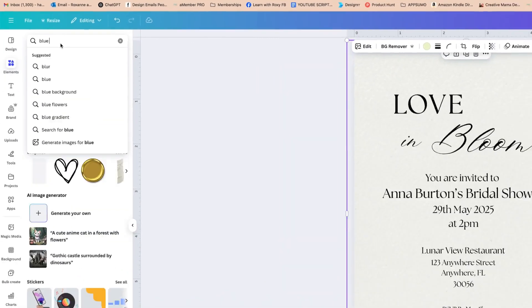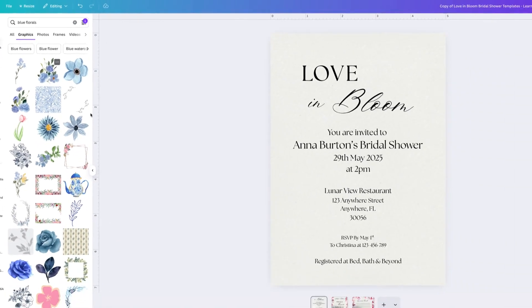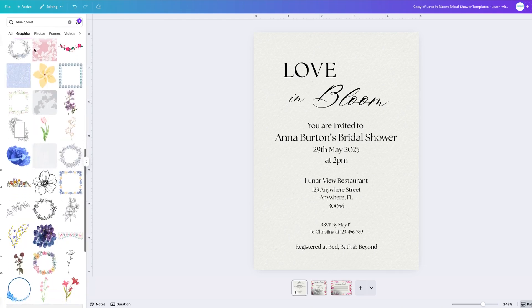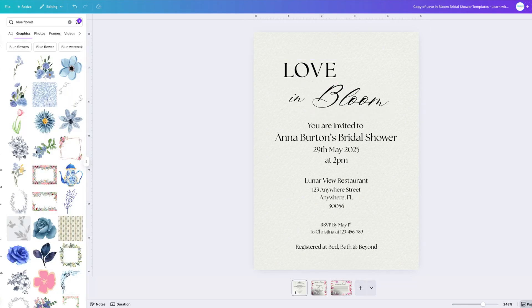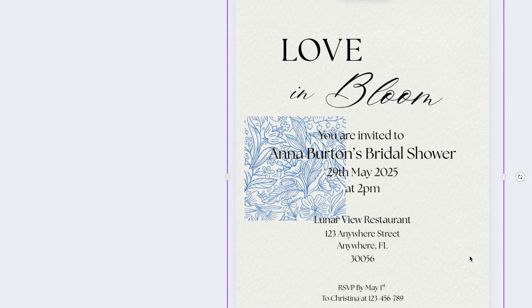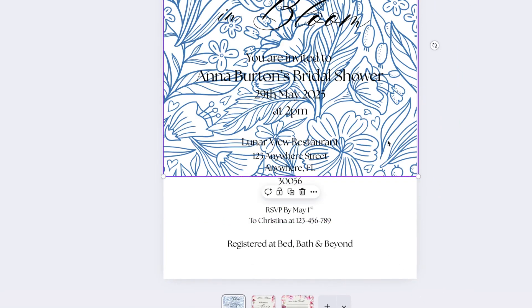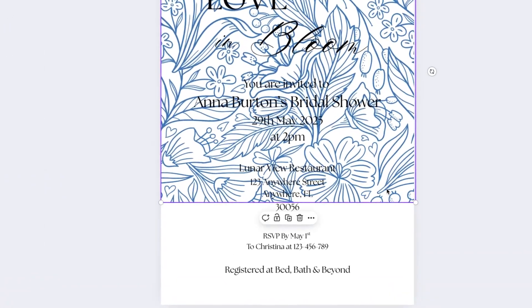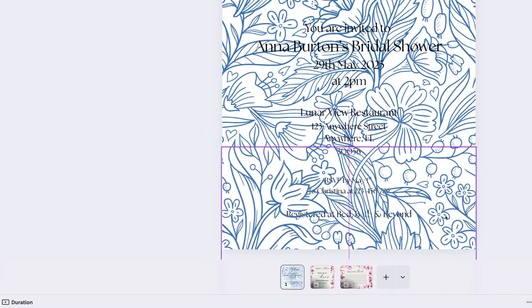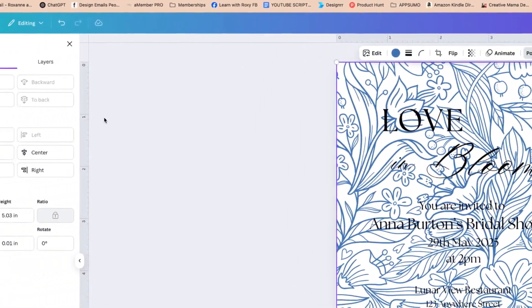I'm thinking I might find a blue floral-type background and then have a kind of frame on top of that. I'll extend the background across the page, then copy and paste it to make it seamless. I've clicked Command C and then Command B to copy and paste it, and brought it down to make it seamless. Now I'll make sure it's positioned at the back — click Position and Center Back.